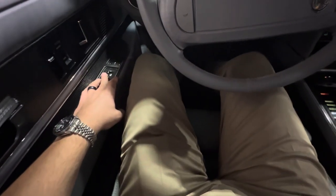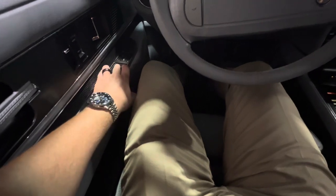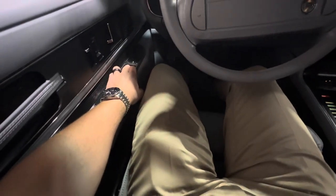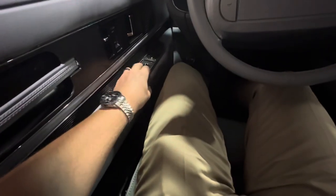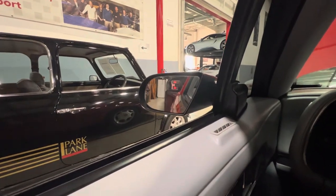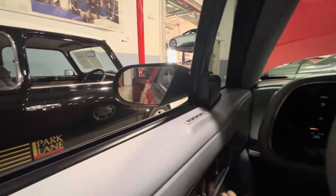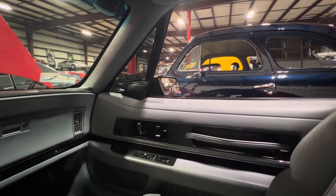The power seat is working — all functions. We got the tilt back, and both tilt functions are working as well. You can see the driver side power mirror is working, as well as the passenger side.